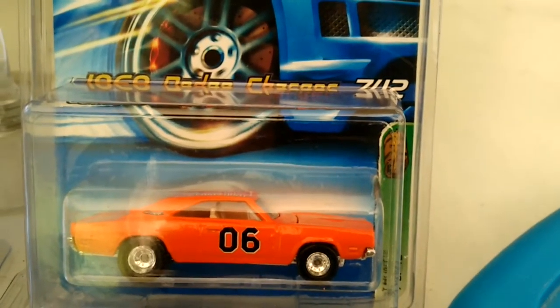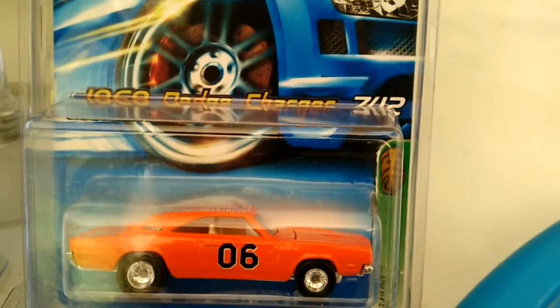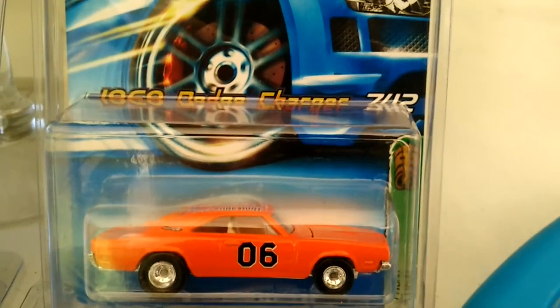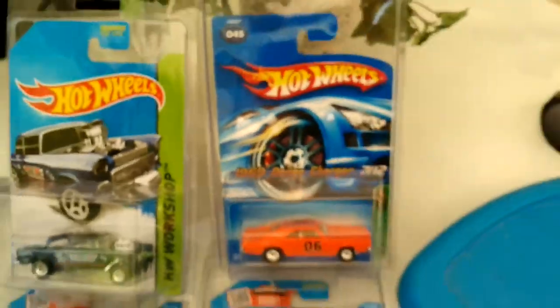I got it in the mail the other day from a great guy off Facebook. Me and him have got a couple more trades going on right now, but yeah, it's a really great piece to have in my collection. I'm really stoked about having it.